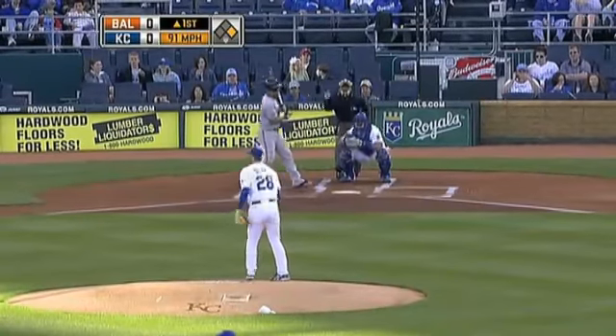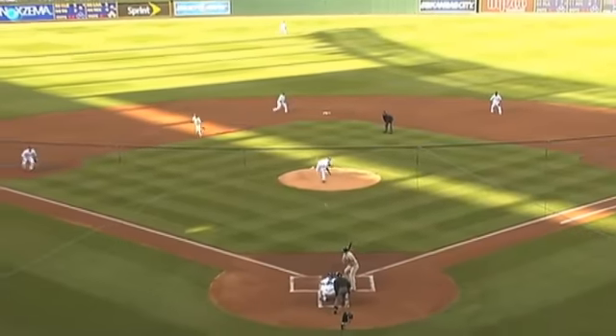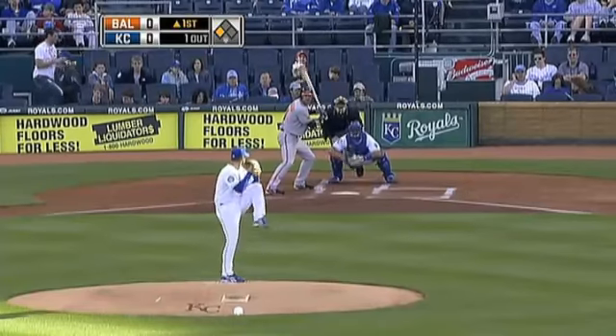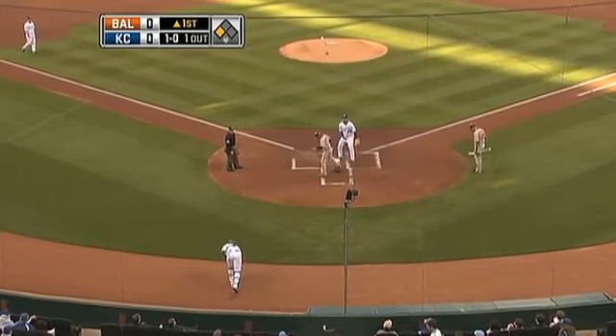Roberts works a leadoff walk. That could be trouble because leadoff walks tend to come around to score at an alarming rate. Roberts steals second base, then he steals third base — a huge jump by Roberts. And with Nick Markakis at the plate, Kyle Davies unleashes a wild pitch, and in comes Roberts to score: 1-0 Baltimore.